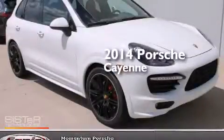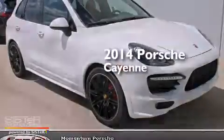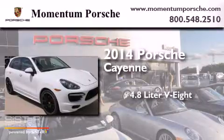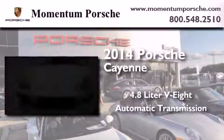This is a brand-new 2014 Porsche Cayenne. It features a 4.8-liter, eight-cylinder engine, an automatic transmission, and all-wheel drive.